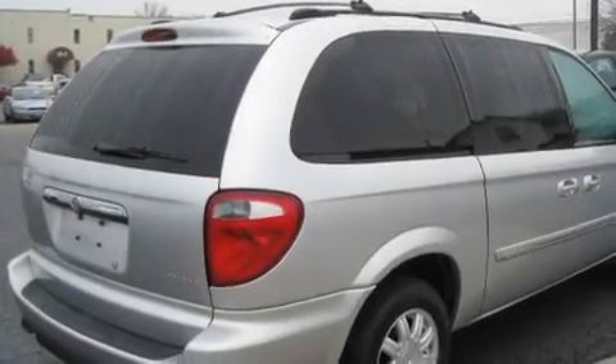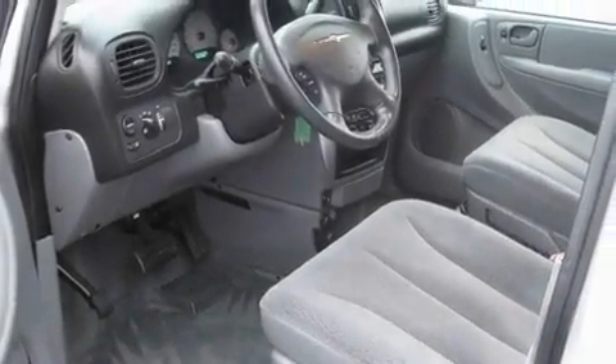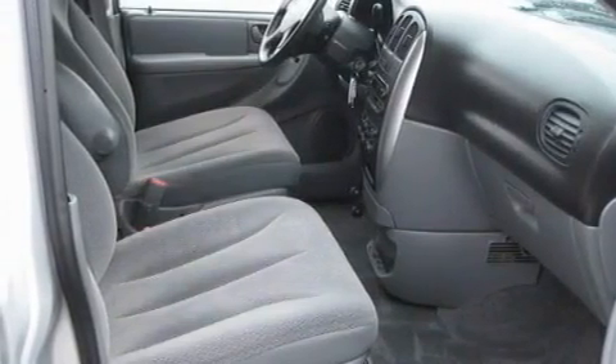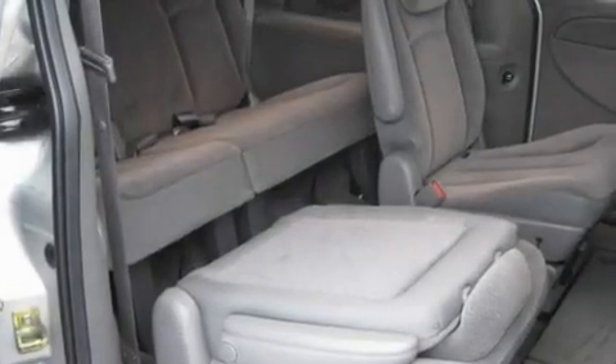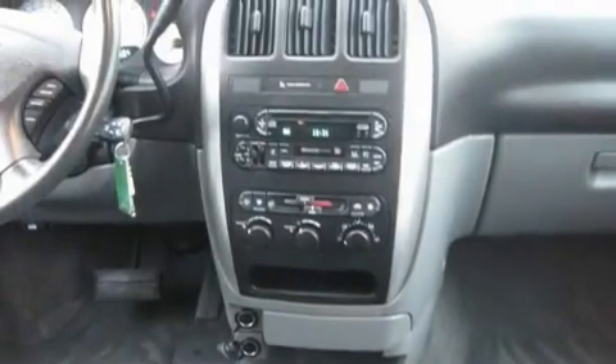It has a 3.8-liter six-cylinder engine and an automatic transmission. Its top features include a power driver's seat, heater vents for rear-seated passengers, a power rear liftgate, a CD player, a leather-wrapped steering wheel, an illuminated driver's side vanity mirror, privacy glass, a traction control system, cruise control, and an anti-theft protection system.